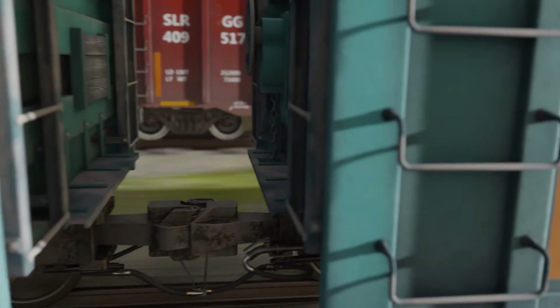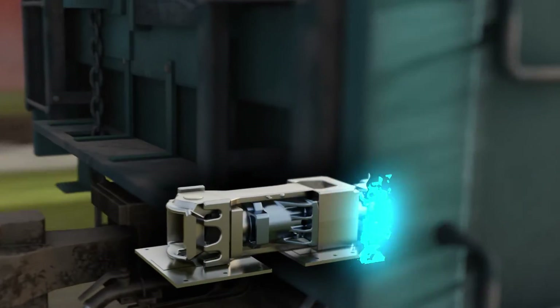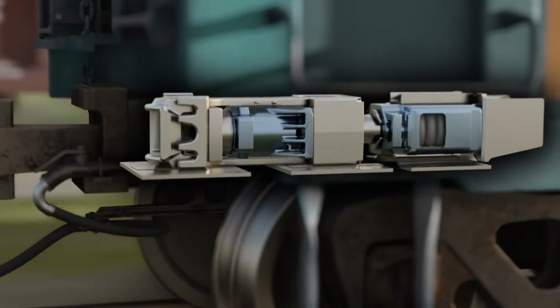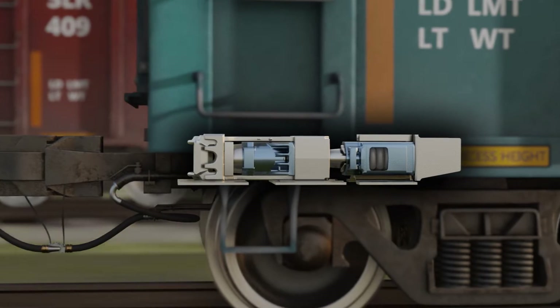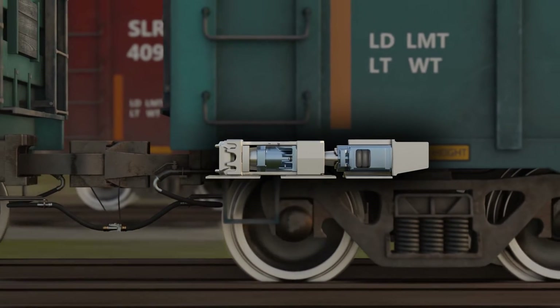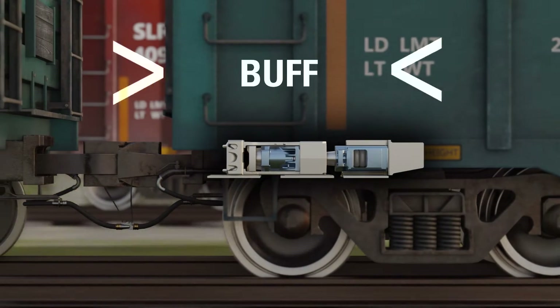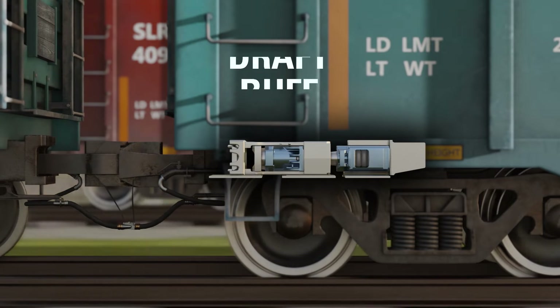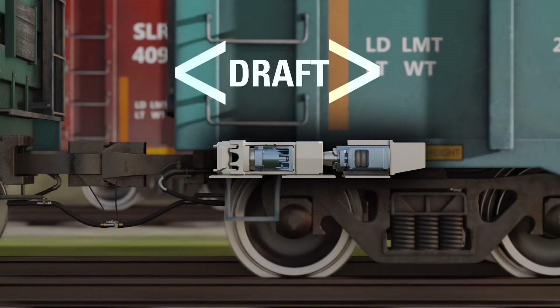The Miner FCS-C system uses two draft gears in a specialized tandem arrangement with a C-shaped block in between them. Both draft gears function in compression, known as a buff event. Only the front draft gear functions when the coupler is being pulled, known as a draft event.